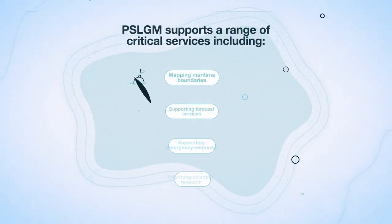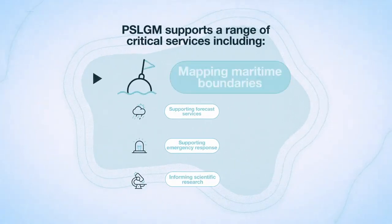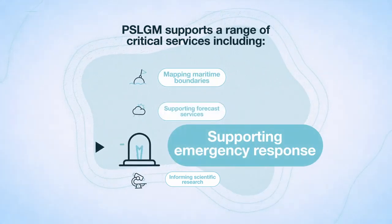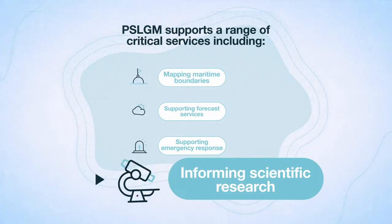The Pacific Sea Level and Geogenic Monitoring PSLGM supports a range of critical services, including mapping maritime boundaries, supporting forecast services, supporting emergency response, and informing scientific research.